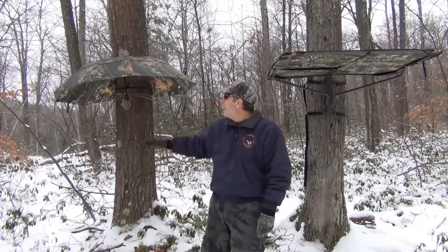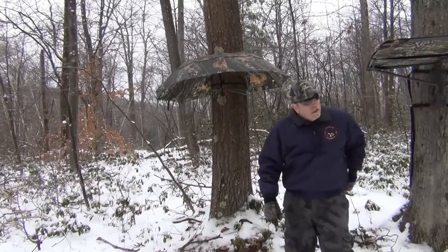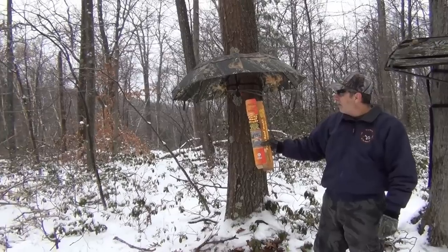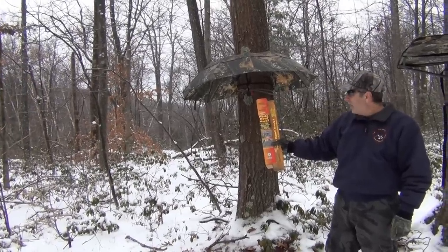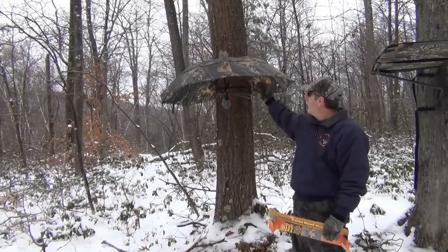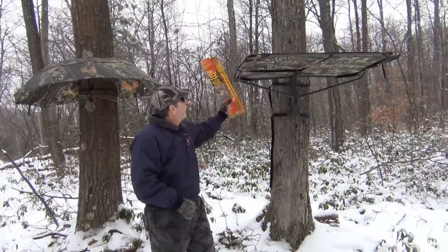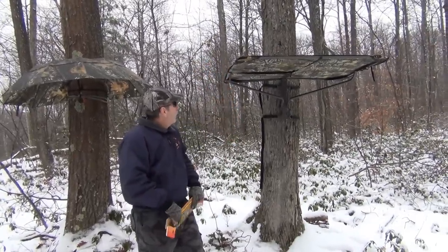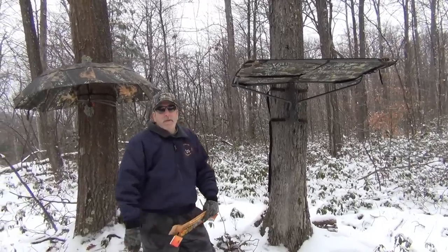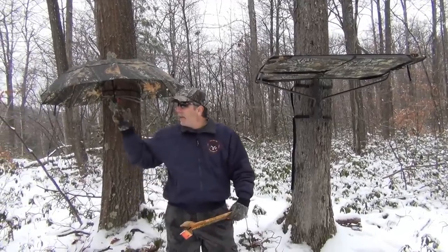Here's a couple options that I have — they're both fairly inexpensive. This is a Buckwing Porter Roof, 57 inch, and it is of course waterproof and ventilated, so the wind will go through it a little bit. And over here, I think this might be a River's Edge brand. If you do a Google search on tree stand canopy, both of these should come up.